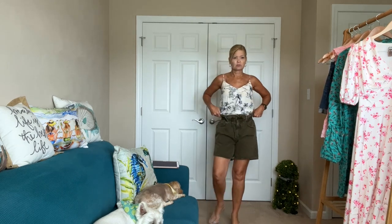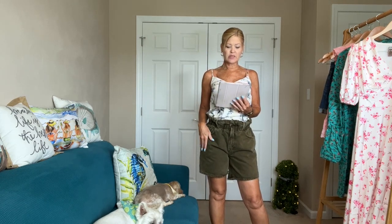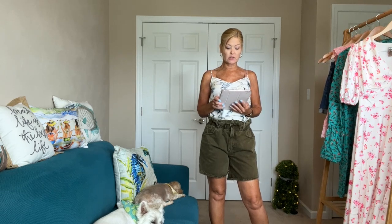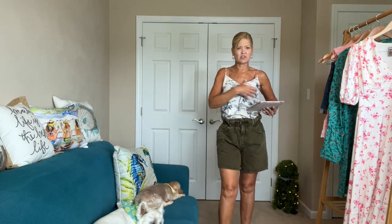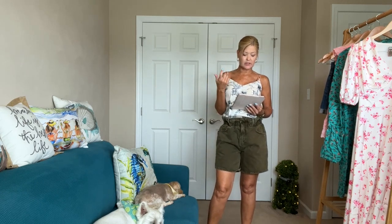Let me give you the pricing. The Frame high-rise paper bag casual shorts in size small retail for $198; if I want to keep them, $158 at 20% off. The Frame mixed print tank top is also $195 in size small — I'm okay with this size, it fits well through here. If I wanted to keep it, $156 at 20% off.